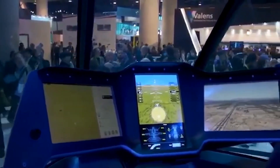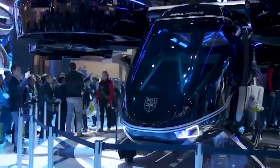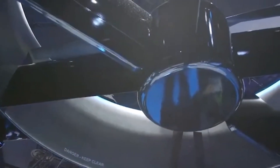The company is confident that these vehicles will be useful for carrying both passengers and cargo, and in the future will be integrated into urban air mobility systems, saving time — the most important resource for most people.